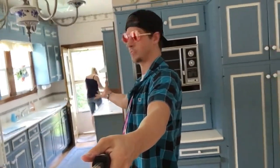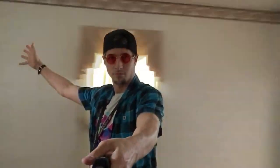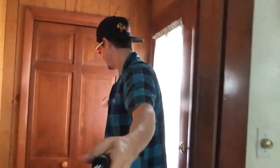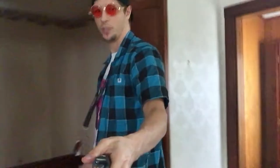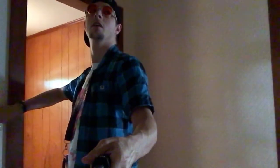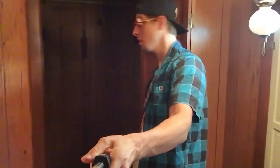We've got our little thing to keep the doors strong. You can see the kitchen, front room, front door, and a closet. There we go, alright — and here's another closet.